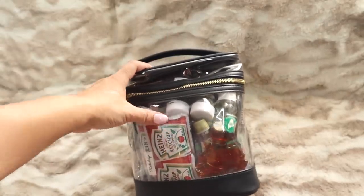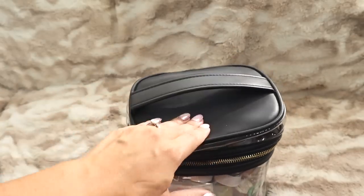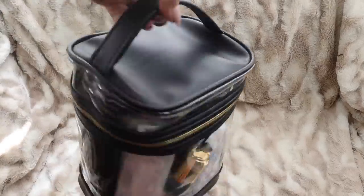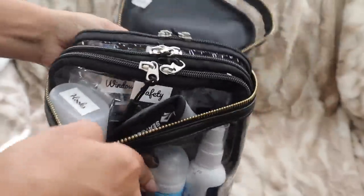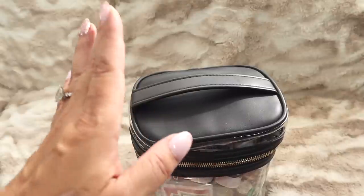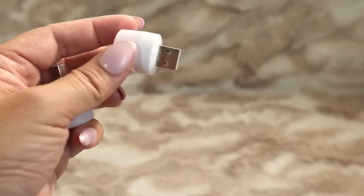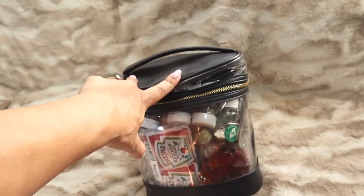This is the bag — you guys have seen this before. I love this bag for traveling. From the last video, I forgot to mention I added a carbon monoxide detector in there. I also put little tiny USB plug night lights in there as well. I wanted to share those additions from the last video — if you haven't seen it, I'll link it down below.